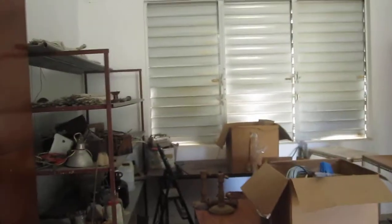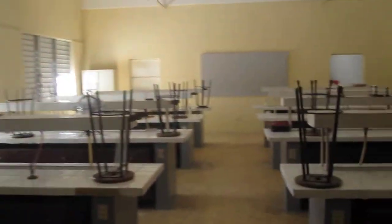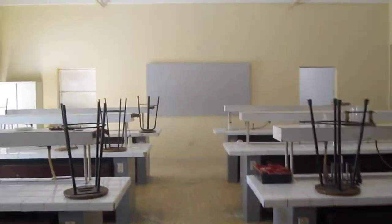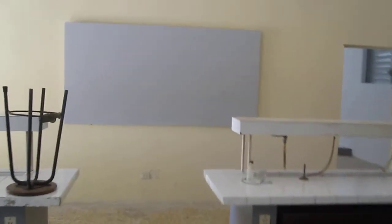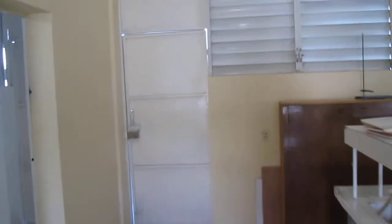We are now in the storage area and we are entering the experiment room for chemistry. Finally, we are entering the room to teach the theoretical part of chemistry.